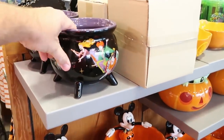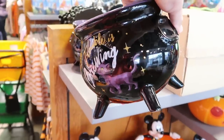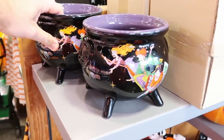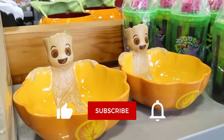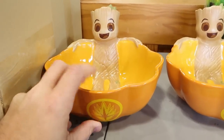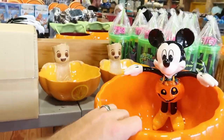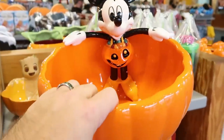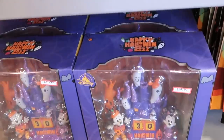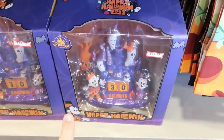For Halloween they have the Sanderson Sisters cauldron — it says 'Trouble is Brewing' on the back — for $15 from $35. There's a Groot candy dish for $20 from $40, a large Mickey Halloween costume candy dish for $25.99, and a Star Wars Grogu one. The countdown to Halloween calendars are $24.99 — they were sold out at the Vineland outlet but they have them here.